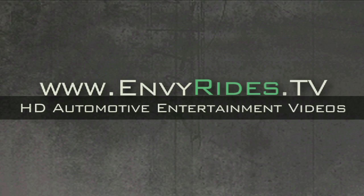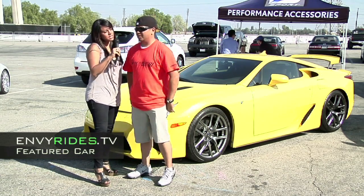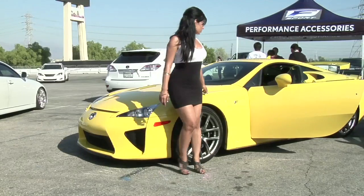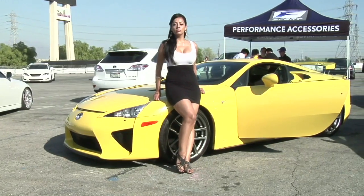Hi guys, thanks for watching MVRidesTV, and make sure to subscribe to our channel. I'm Erica with MVRidesTV. I'm here with Ryan with Club Lexus. What kind of car do you have? This is a 2012 Lexus LFA. LFA stands for Lexus Fuji Apex, meaning this is the pinnacle of Lexus performance.